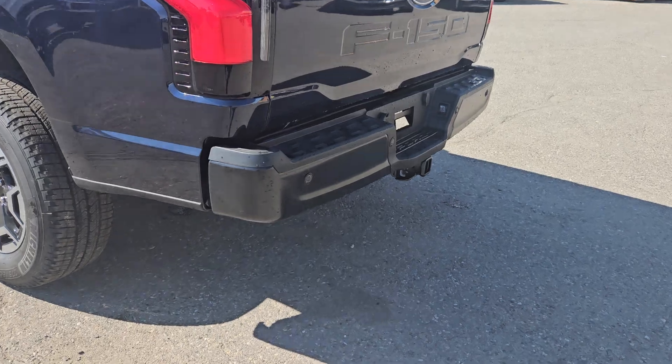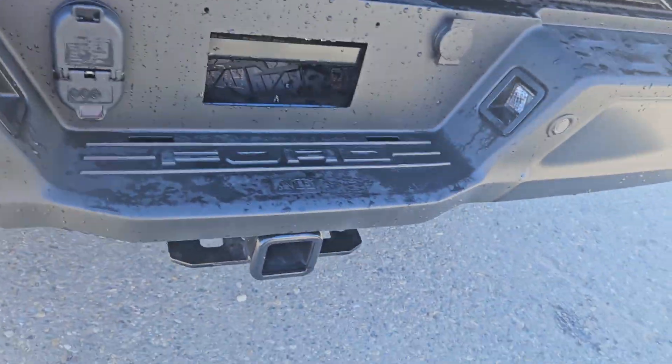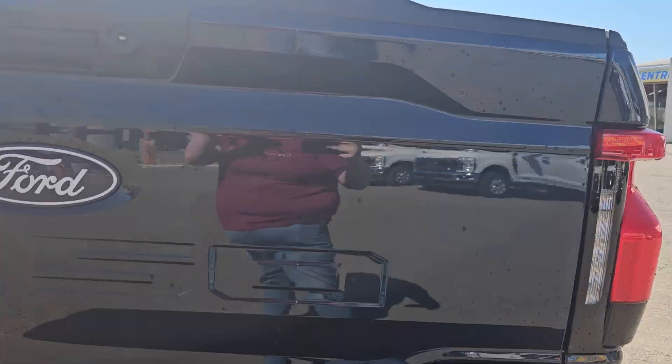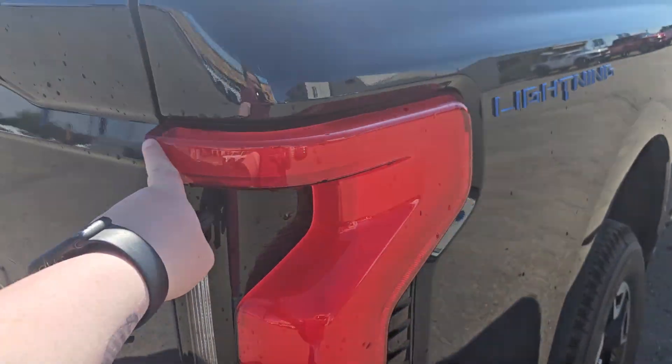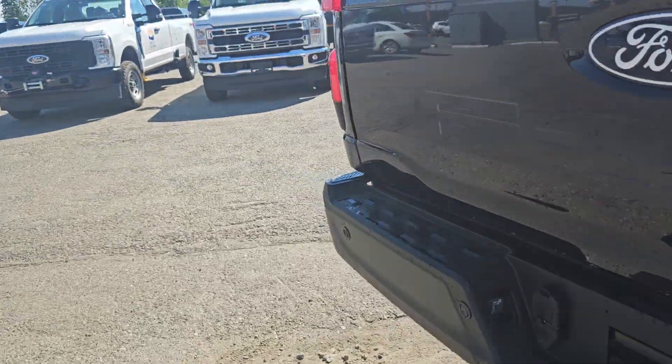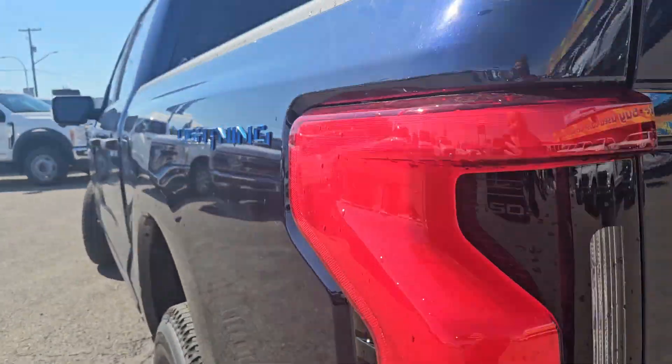Taking a look at the back here, we do have rear park sensing, we do have that nice tow hitch backup camera, and of course we do have a camera up there as well. We do have these nice Ford Lightning lights and the Lightning logo on each side, as we can see there.